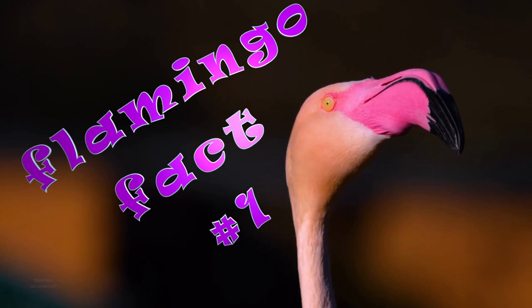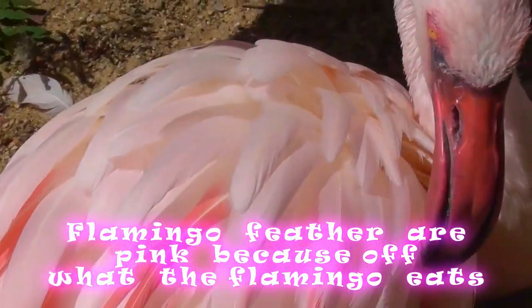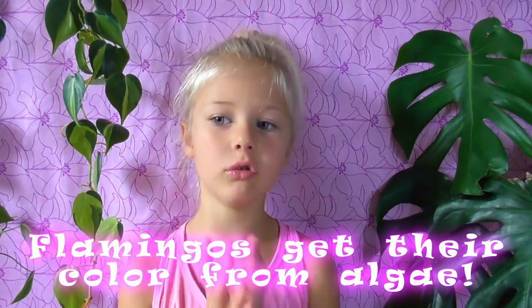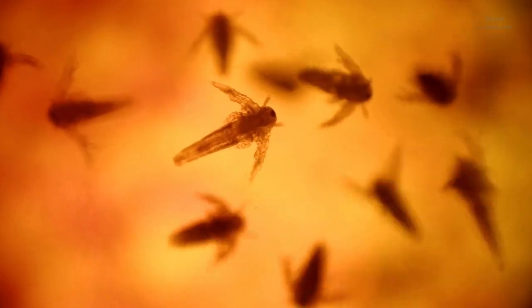Flamingo fact number one. Did you know that flamingo feathers are only pink because of what the flamingos eat? It's true! Flamingos actually get their color from algae, but not directly from the algae. Flamingos actually eat little shrimp called brine shrimp, and the brine shrimp eat the algae. Then the flamingo eats the shrimp, and that's how they get the pink color.